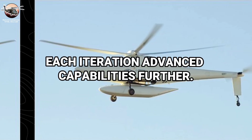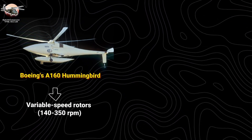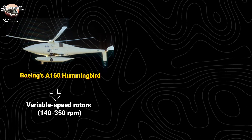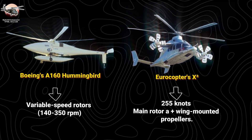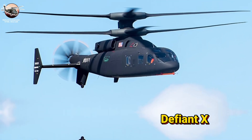Each iteration advanced capabilities further. Boeing's A-160 Hummingbird pioneered variable-speed rotors — 140 to 350 rpm — for optimized performance at different speeds. Eurocopter's X3 achieved 255 knots through its unique combination of conventional main rotor and wing-mounted propellers.